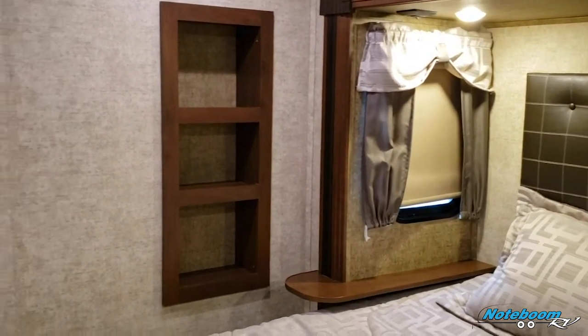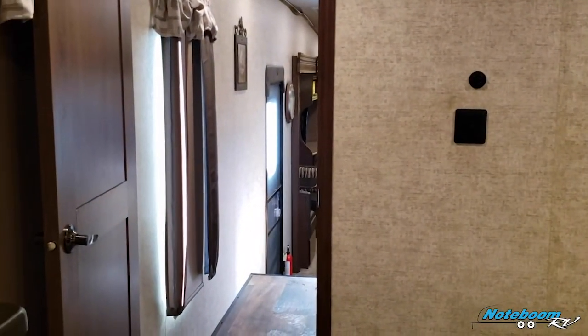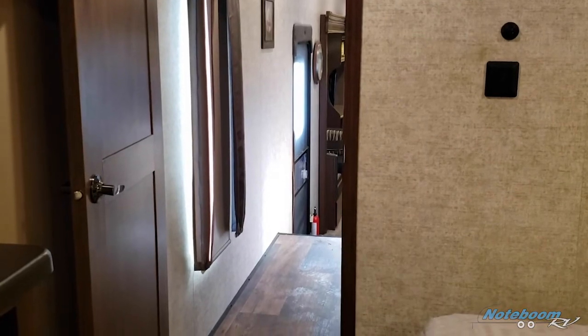This unit is available now at Notaboom RV — pre-owned Sandpiper fifth wheel. Come on down and check us out. Give us a call at 605-743-4002. We'd love to show you.